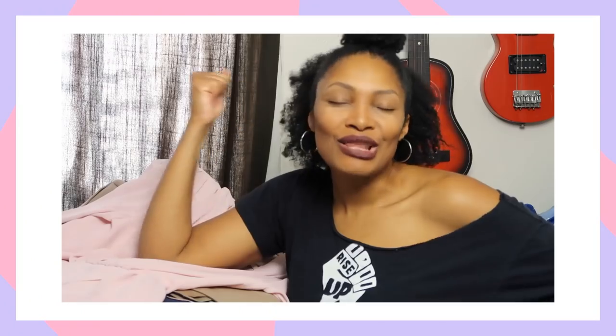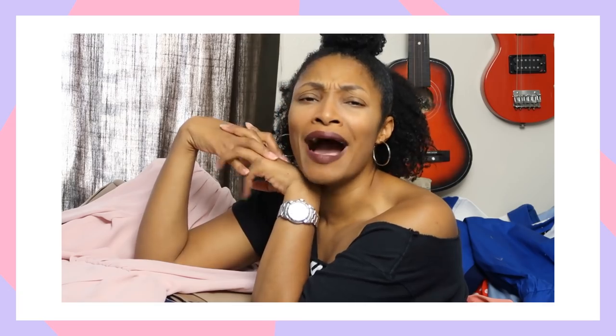This is her story. Clothes speak to me — like I'm in a thrift store and it's saying to me, 'Buy me, you know what I want to be,' and I say yes, I'll buy you.